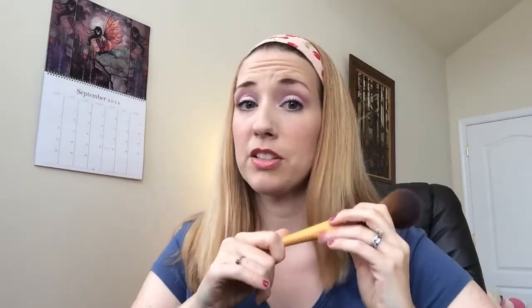This is the EcoTools powder brush and you can see it's kind of like a tapered brush at the top. I was worried about getting large brushes because I don't find that I can use them as well for control, but the way this tapers so nicely under your cheekbones and different areas means I do have control with it, and it's really given me a nice flawless powder finish.